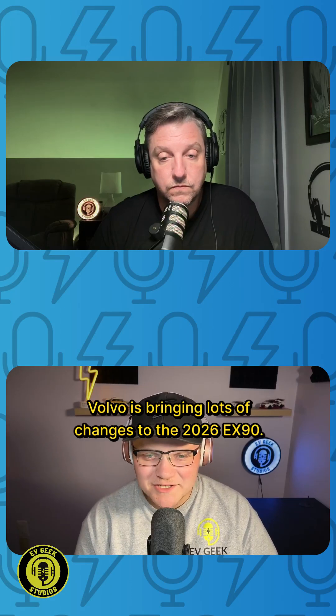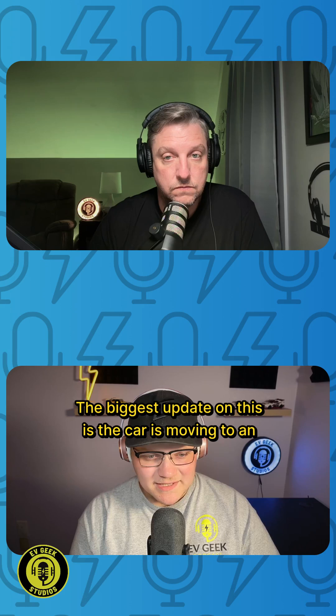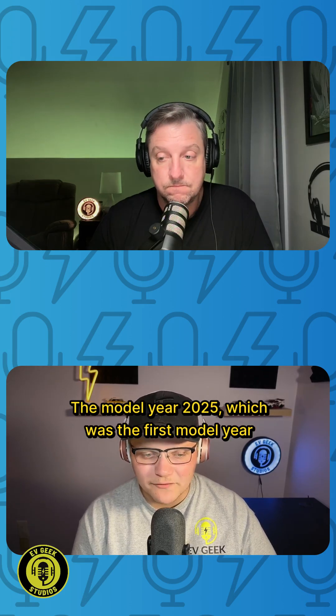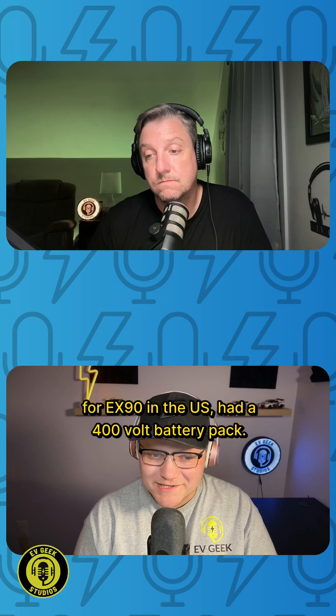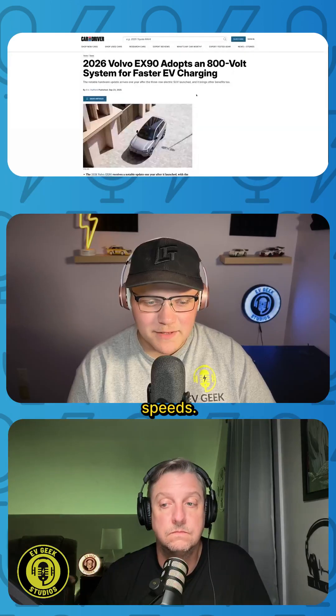Volvo is bringing lots of changes to the 2026 EX90. The biggest update is the car is moving to an 800-volt battery pack. The model year 2025, which was the first model year for the EX90 in the U.S., had a 400-volt battery pack. This should enable the vehicle to charge at higher speeds.